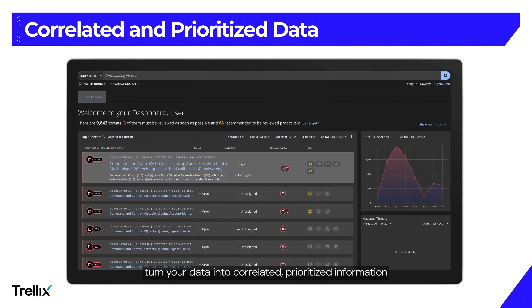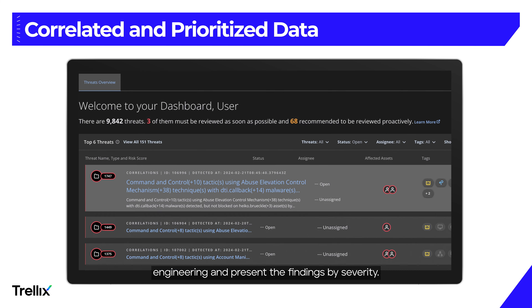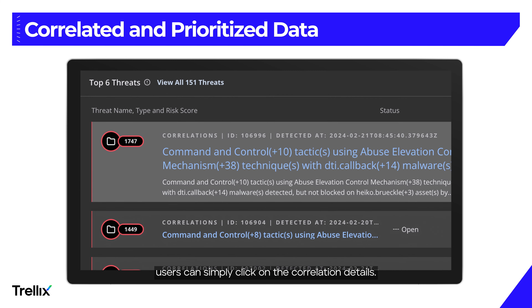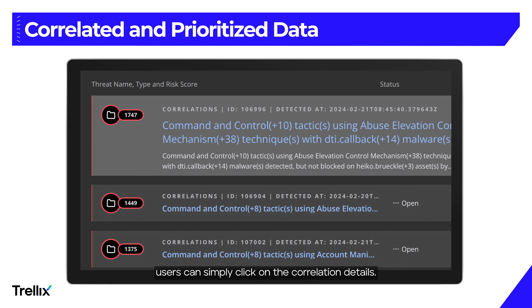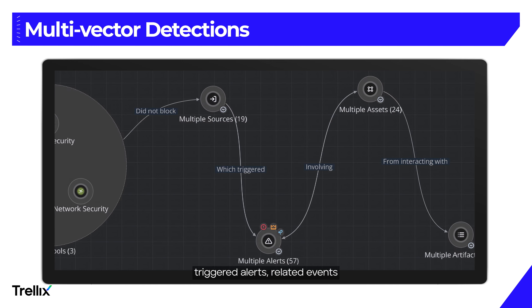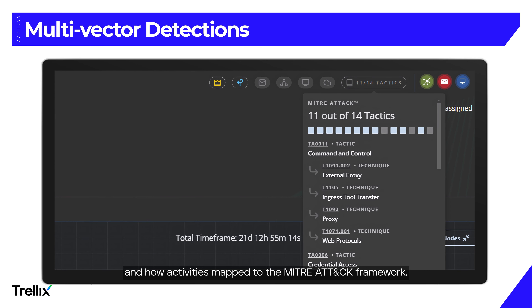Our analytics turn your data into correlated, prioritized information without needing months of detection engineering, and present the findings by severity. For more information, users can simply click on the correlation details, and we make it possible to visualize the attack journey — including the tools involved, triggered alerts, related events, and how activities map to the MITRE ATT&CK framework.